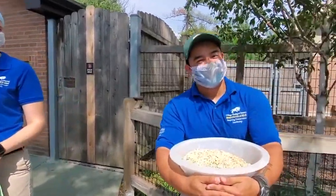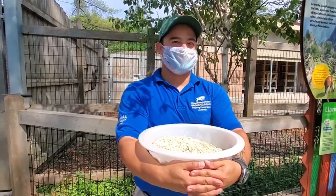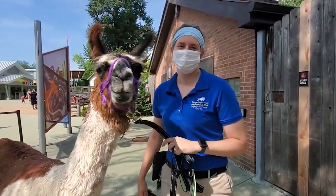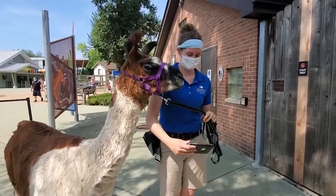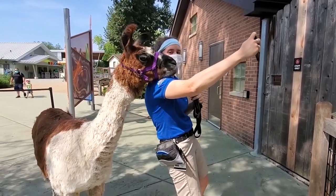Today we're going to talk a little bit about the llamas, but we're also going to demonstrate a really cool behavior that Jill trained Lucy to do. So let's take it away, Jill. Let's see if we can get this behavior going. Lucy's pretty special in that she can take selfies. Lucy, selfie. Good girl.